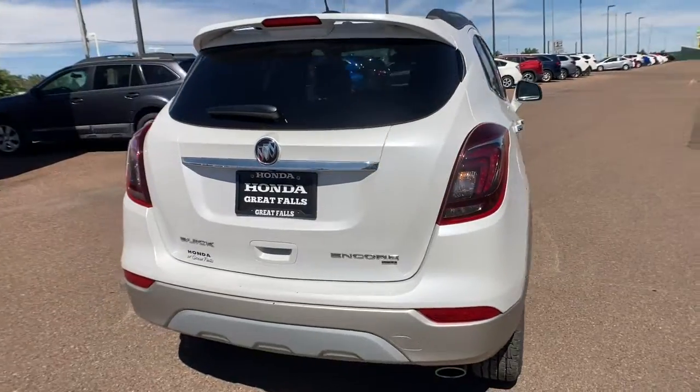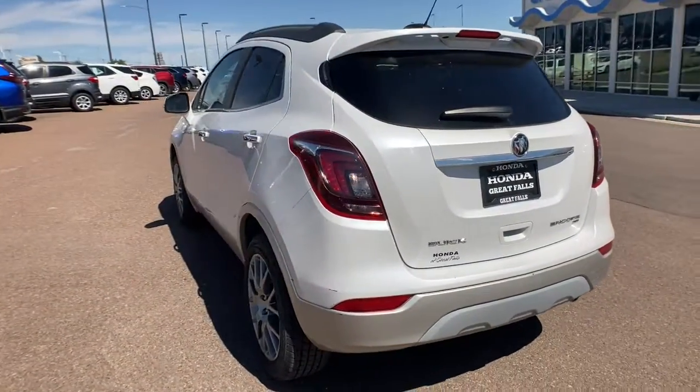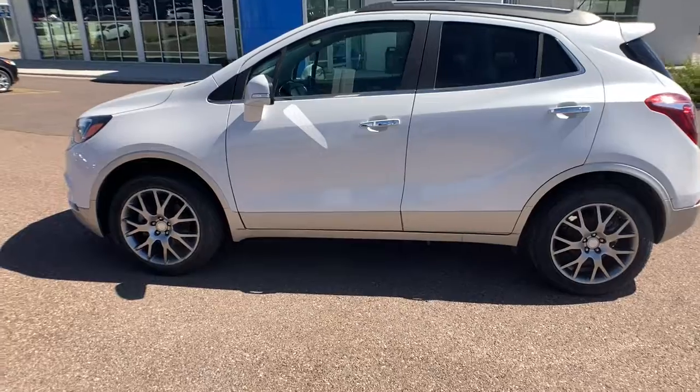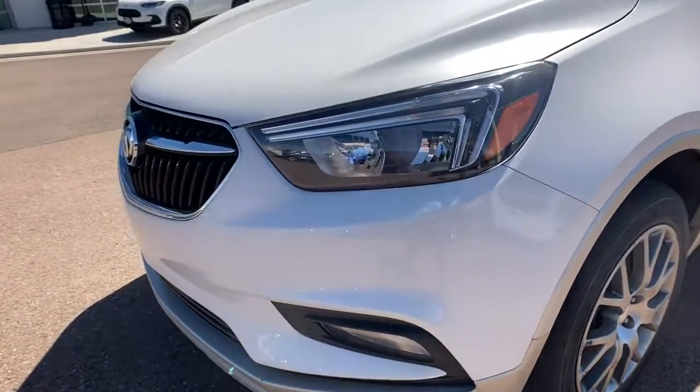The following are some of this vehicle's highlighted options: navigation system, keyless entry, all-wheel drive, four-cylinder engine, backup camera, satellite radio, remote engine start, heated mirrors, fog lamps, iPod, and MP3 input.